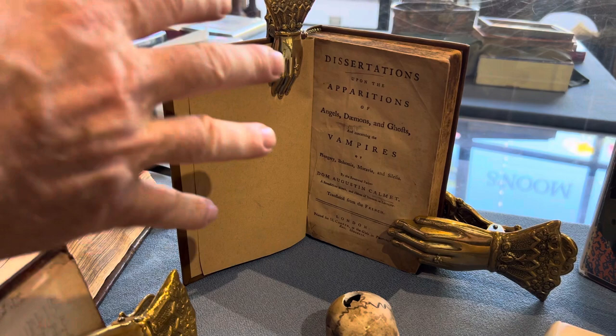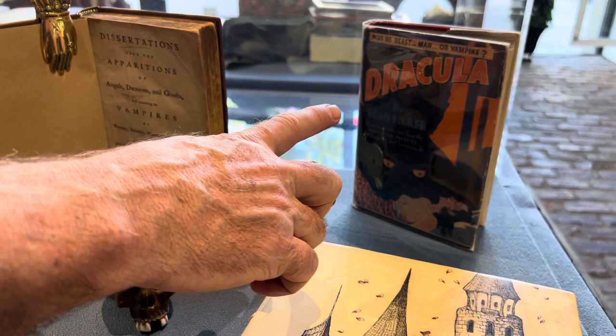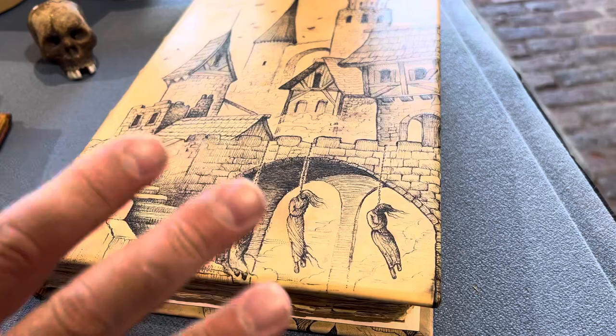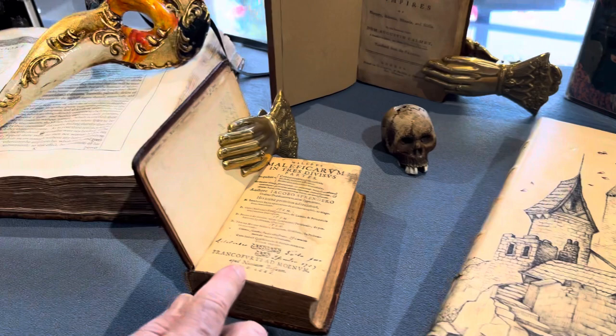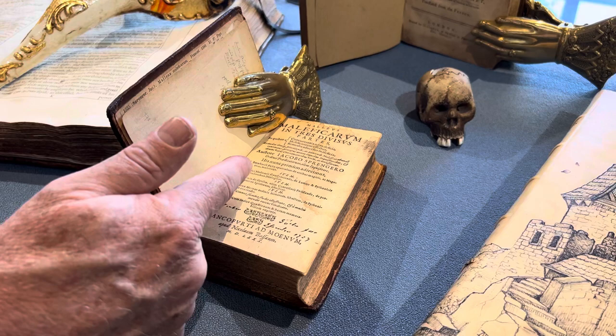In the age of enlightenment, when everybody was supposed to be a little more reasonable, these vampire books emerged — this is one of the first books ever on vampires. And here's a later Bram Stoker Dracula, and here is the first English edition of Malleus Maleficarum, or Hammer of the Witches, one of our most recent acquisitions.